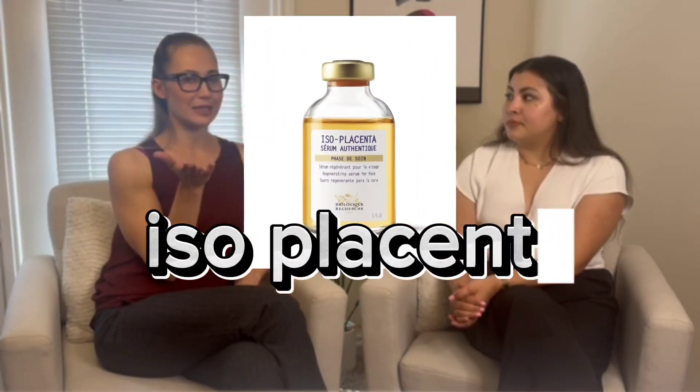We should note that we used to recommend the Iso Placenta serum around the eyes for dark circles, but it has been reformulated, so we're now saying don't use it around the eyes. Maybe in the future when they've had time to test it, it might be okay again for that area, but for the time being it's not indicated for around the eyes.